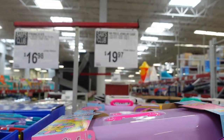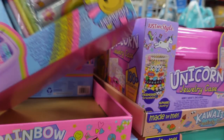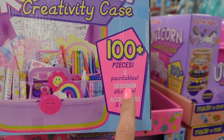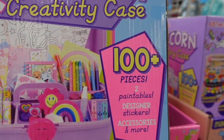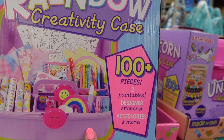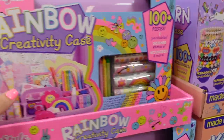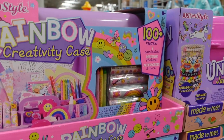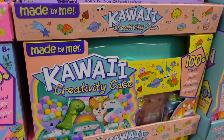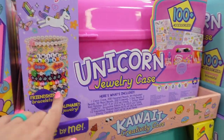For $19.97 they have Rainbow creativity cases — almost like a Kitten Caboodle from the 90s. It just makes me nostalgic — so funny how things come back around. They have one that makes bracelets and one with pom-pom things. Those are cute.